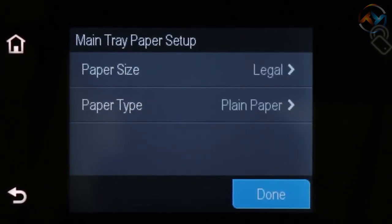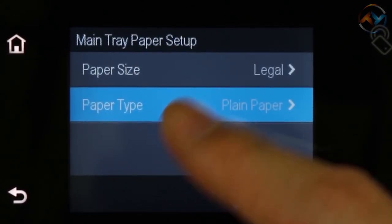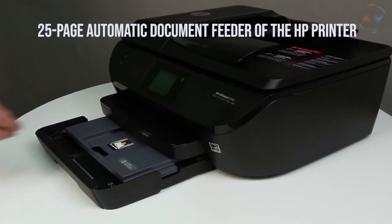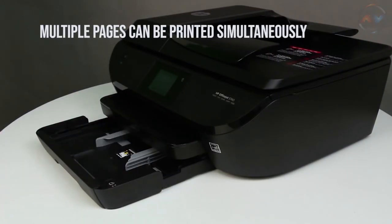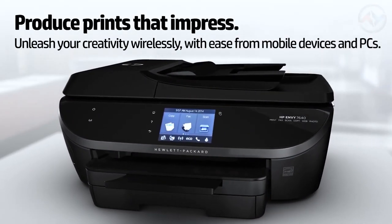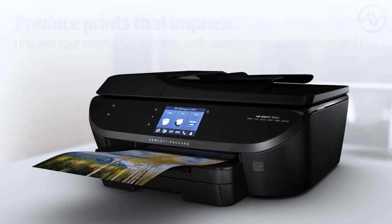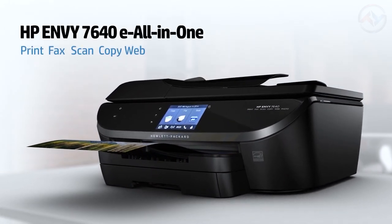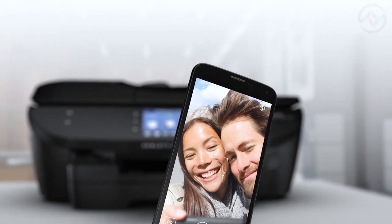Walk up, edit, and print photos right from the 3.5-inch touchscreen of the HP printer. With the 25-page automatic document feeder, multiple pages can be printed simultaneously. The printer also facilitates automatic two-sided printing. The separate photo paper tray of this HP printer allows you to print 4x6 and 5x7 photos from mobile devices without switching paper.